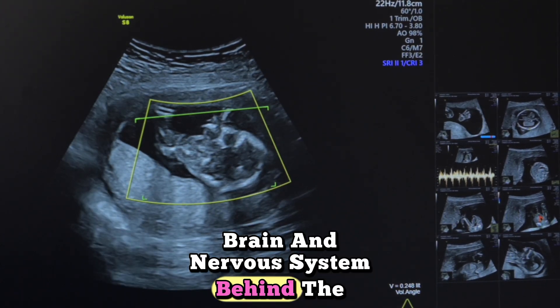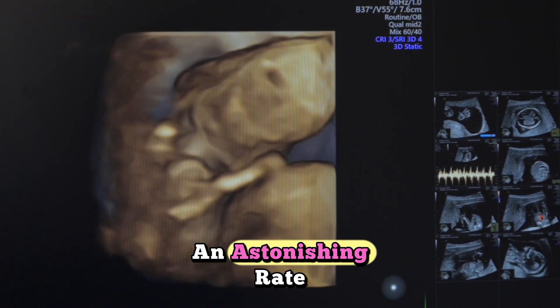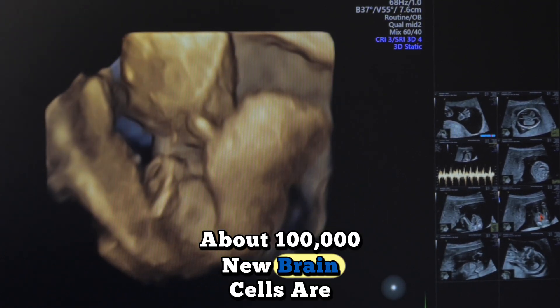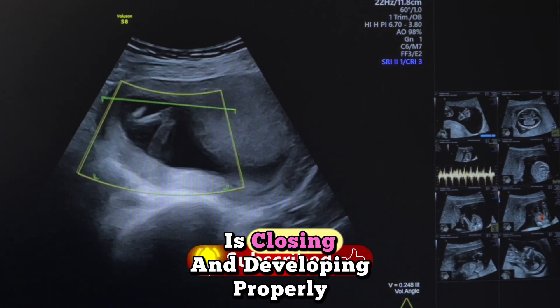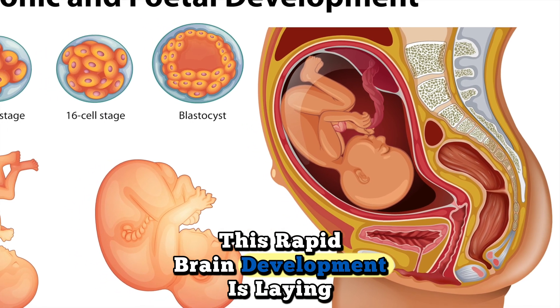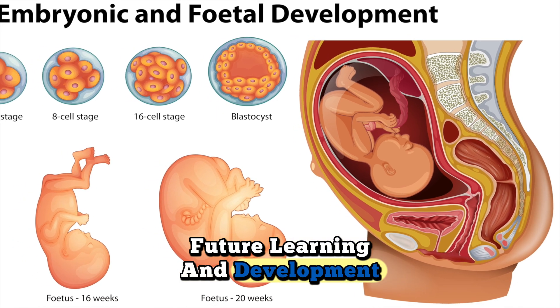Brain and nervous system — behind the scenes: your baby's brain is developing at an astonishing rate. About 100,000 new brain cells are forming every minute. The neural tube, which will become the spinal cord, is closing and developing properly. This rapid brain development is laying the foundation for all future learning and development.